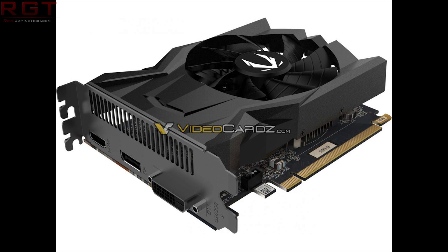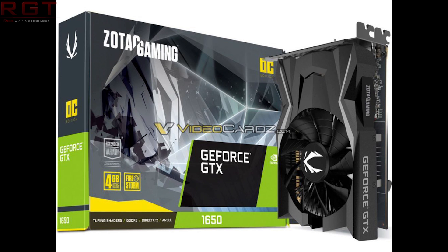Unfortunately the CUDA core count and clock speeds are not confirmed on the box. I've been hearing figures around 768 to 800 CUDA cores, but we can only guess right now as there are no official figures. From a logical performance perspective, we're likely looking at a card roughly on par — maybe slightly better or slightly worse — than the GTX 1060 3GB.